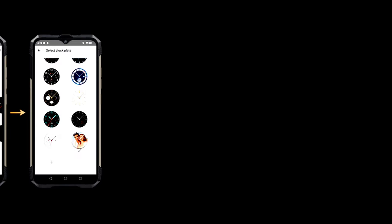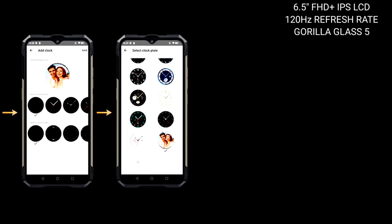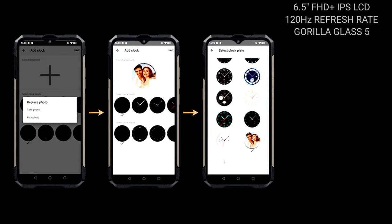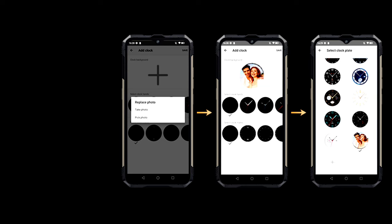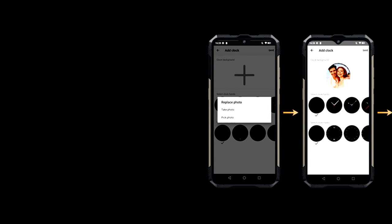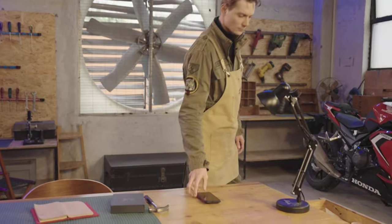The phone features a 6.5-inch Full HD+ display with a resolution of 1080 by 2408 pixels and a refresh rate of 120 Hz. The display is also protected with Gorilla Glass 5, which is very nice. The downside is that the display uses a teardrop notch, not the much more modern punch-hole design.